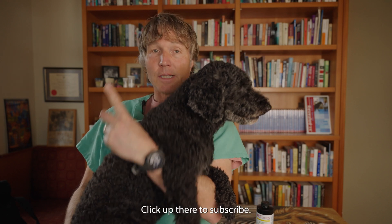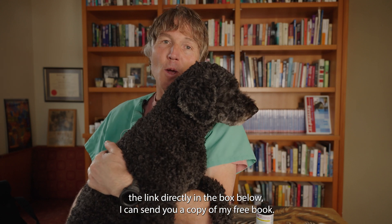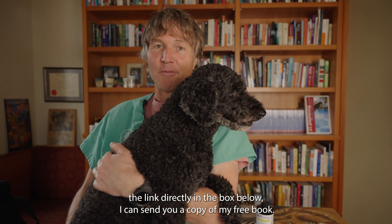Thanks so much for watching this veterinary secrets video on brain tumors in dogs. Click up there to subscribe, hit the bell to sign up for notifications, and when you click the link directly in the box below, I can send you a copy of my free book.